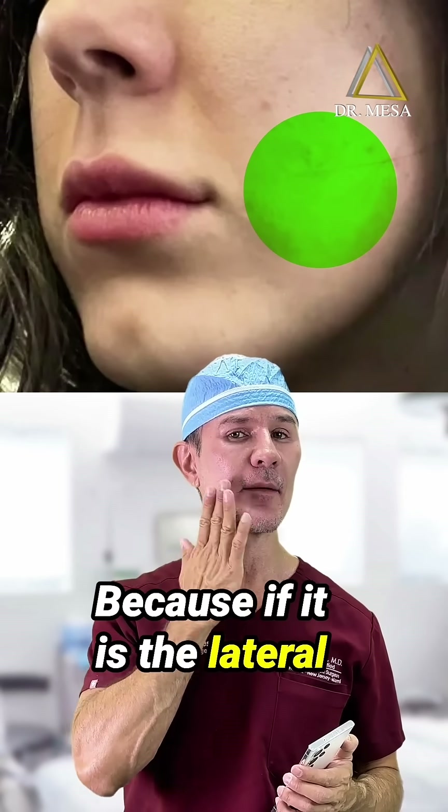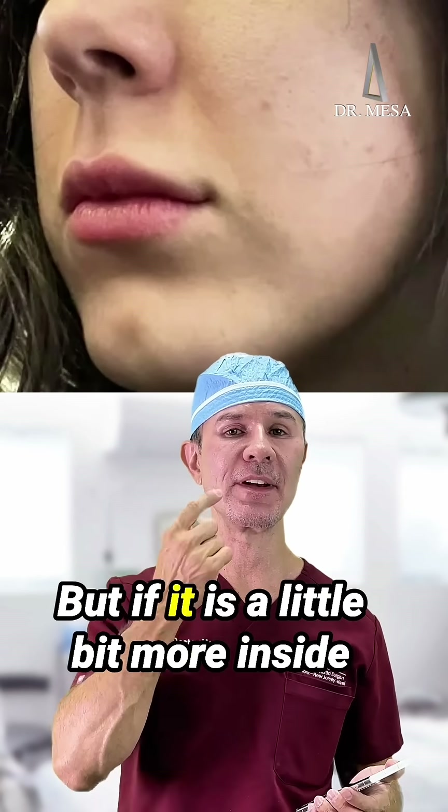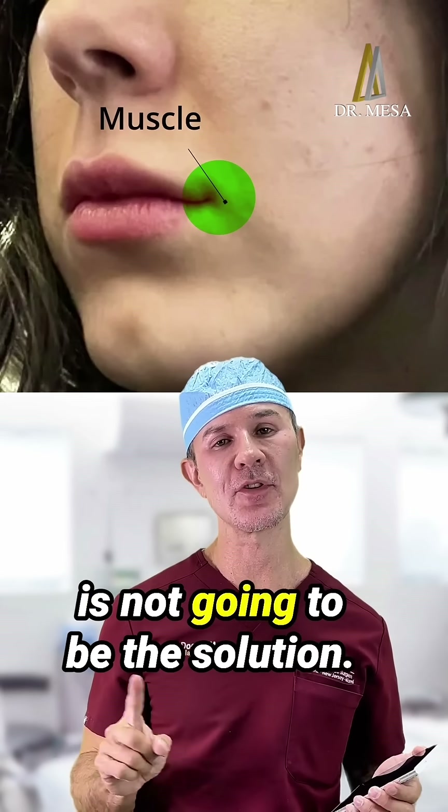Because if it is the lateral portion or more outside, buccal fat removal could be the option. But if it is a little bit more inside — that is the muscle — buccal fat removal is not going to be the solution.